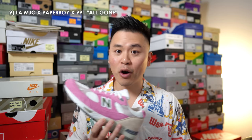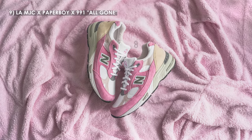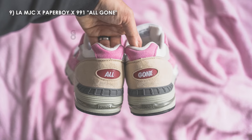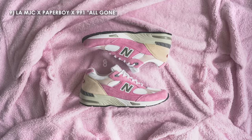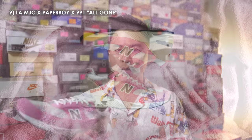Moving on to number 9, we have the MJC Paperboy Paris New Balance 991. This pair might be the most limited of all 20 pairs on this list — these were exclusively available in Paris, and only available if you purchased a copy of the All Gone 2022 book. Even then, you weren't guaranteed a pair; a limited number of golden winning tickets were inserted into the books, and you didn't know if your book had a ticket until you opened it. But putting aside the limited nature, the 991 is utilized so well on this color palette — incorporating loud splashes of pink suede gives it a playful and light-hearted look.